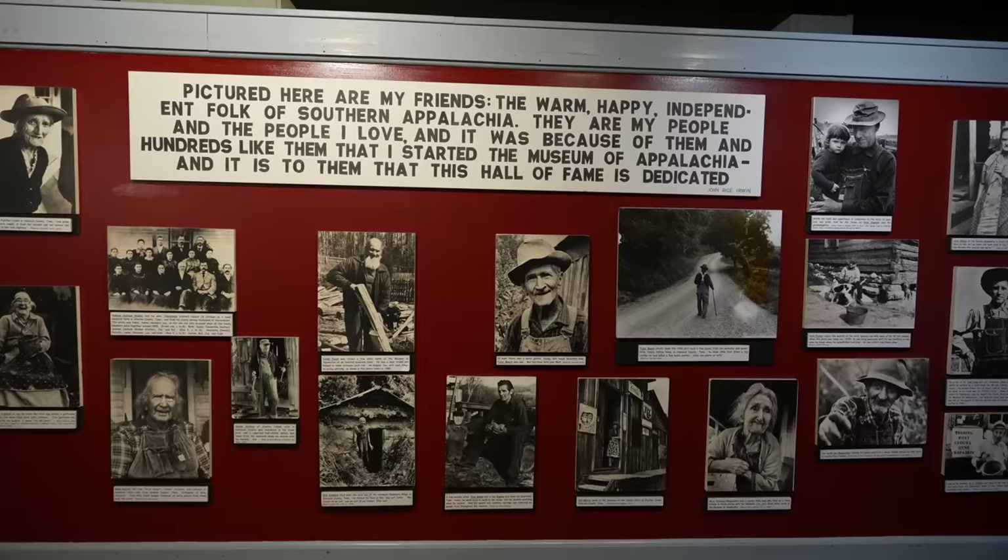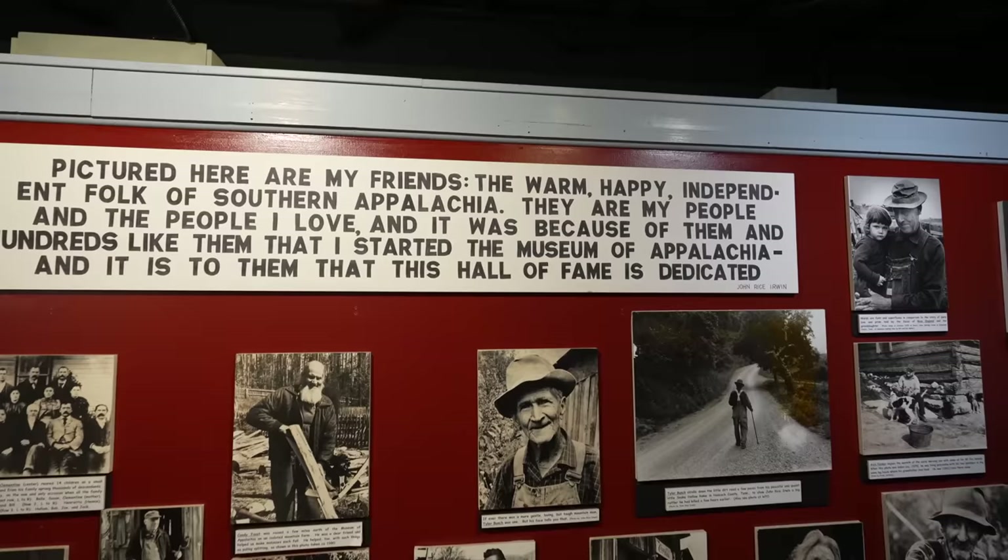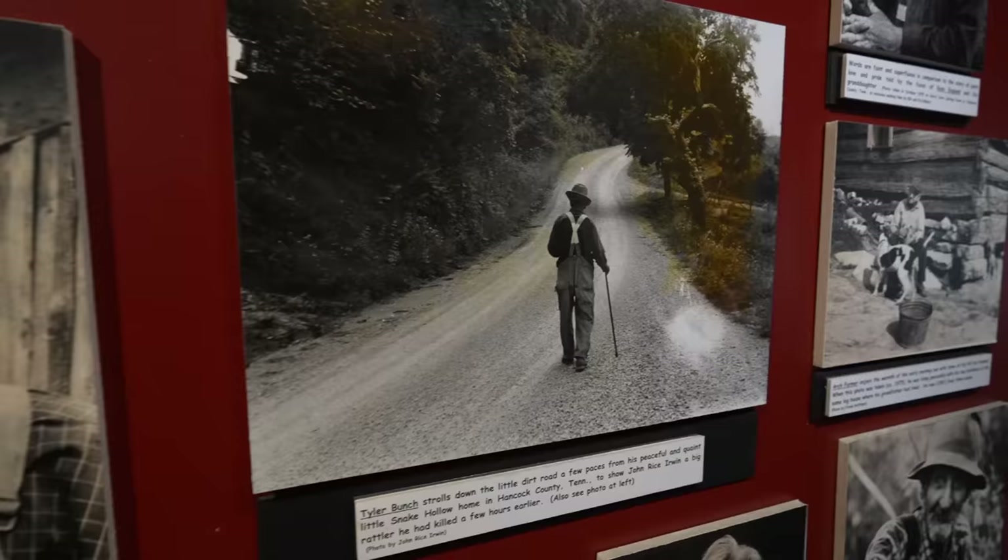Picture: 'There are many friends, the warm and happy, independent focus of southern Appalachia.' I like that one.